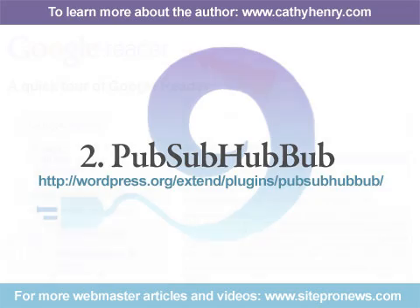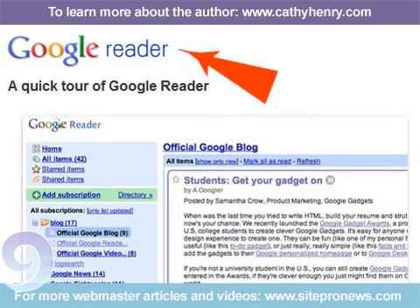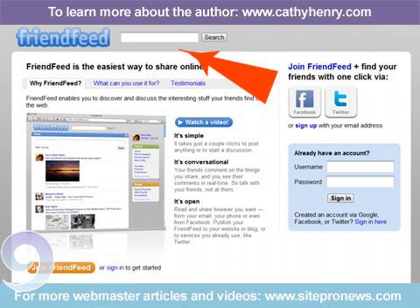Number 2: PubSubHubbub. This is a plugin created by Google, and it can be responsible for getting your site content indexed really fast. Its Publish and Subscribe protocol is an extension to the standard Atom and RSS. Some of the hubs currently using this protocol are Google Reader, Google Alerts, FriendFeed, and many more.